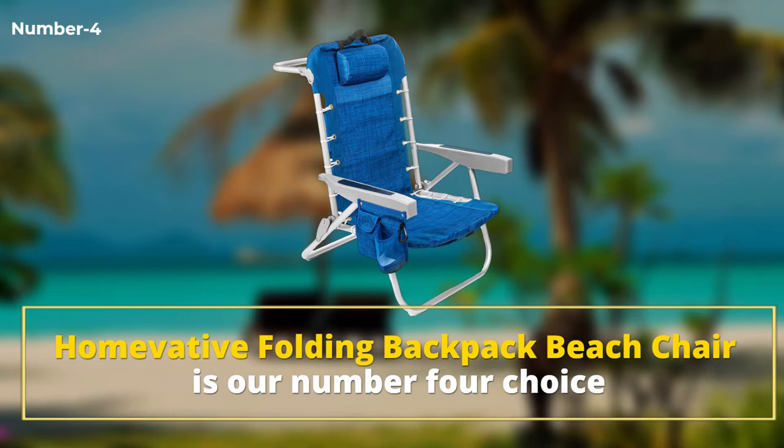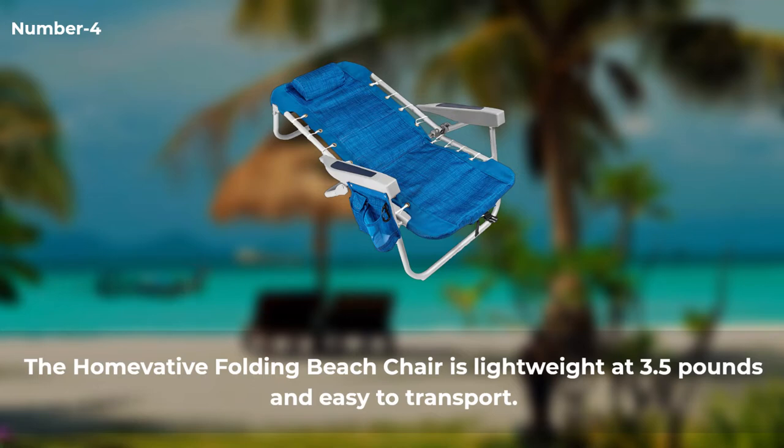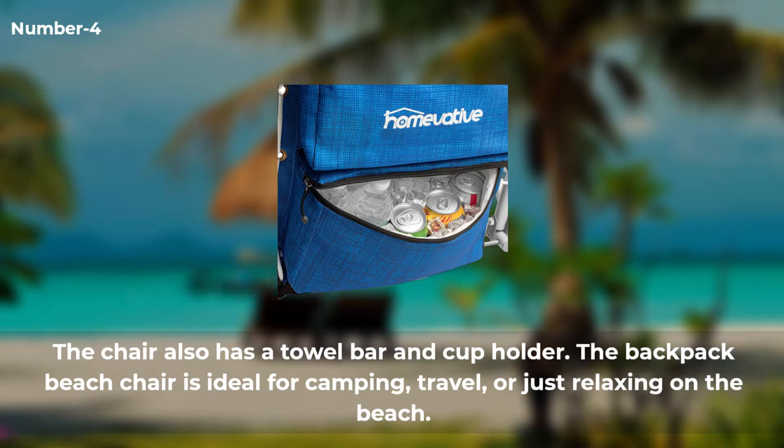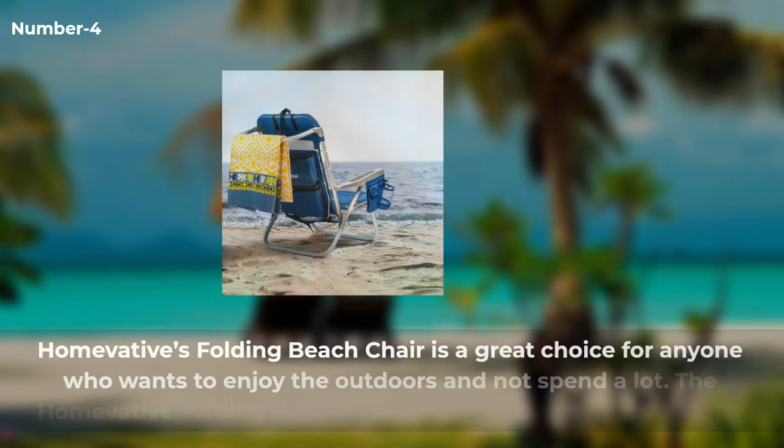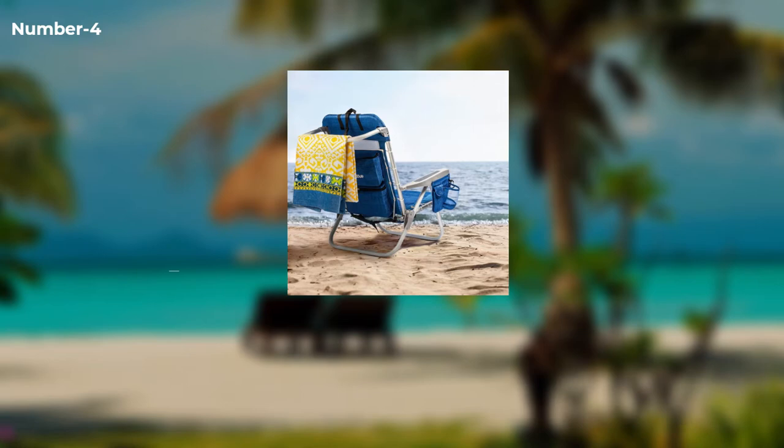Number four: Homevative Folding Backpack Beach Chair. This chair with five positions is fashionable and practical. It is lightweight at 3.5 pounds and easy to transport. The chair also has a towel bar and cup holder, making it ideal for camping, travel, or just relaxing on the beach. It is a great choice for anyone who wants to enjoy the outdoors without spending a lot. It comes with a one-year limited warranty. Advantages: easy to carry, has a back pocket, and lightweight.